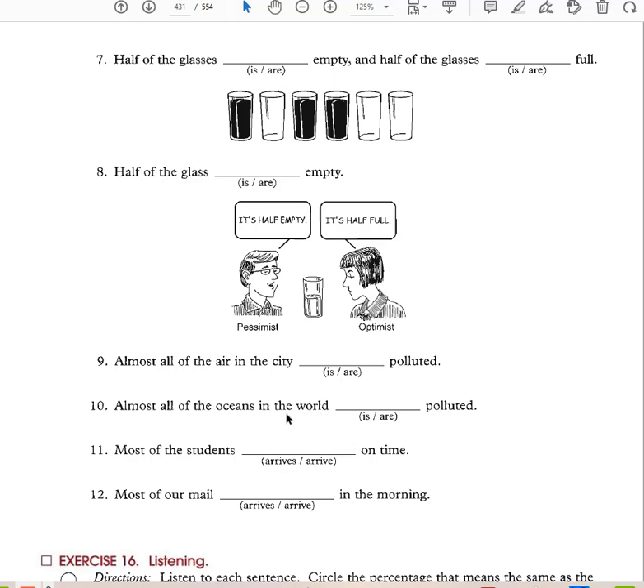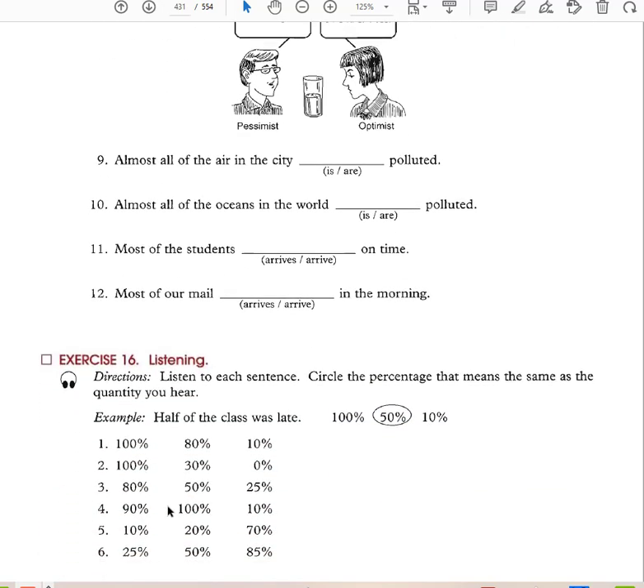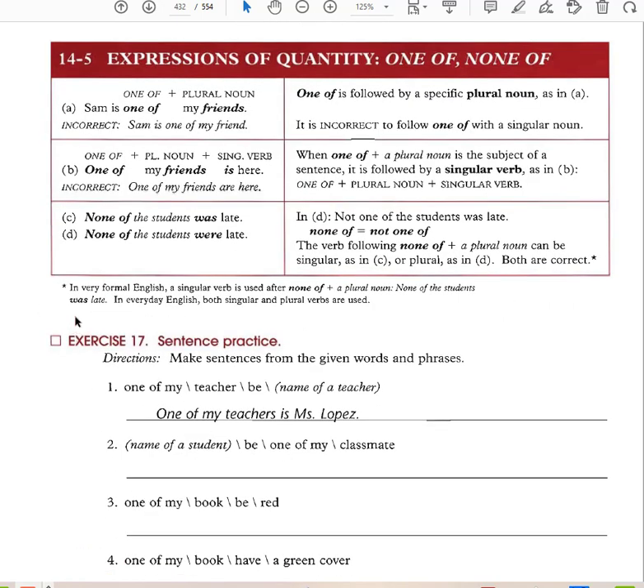'Almost all of the air in the city is polluted.' 'Almost all of the oceans in the world are polluted.' In the world is a prepositional phrase and doesn't count — the subject is oceans, so the verb is plural: are polluted. 'Most of the students arrive on time.' 'Most of our mail arrives in the morning' — mail is a non-count noun. So 100% = all of, about 95% = almost all of, less = some of.